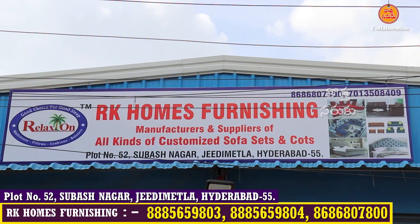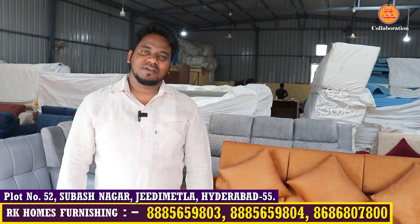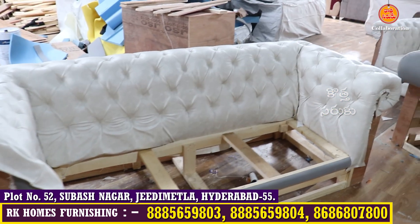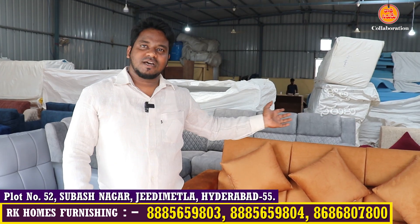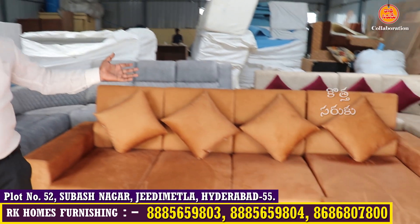Hi viewers! Welcome to RK Home Furnishing. We are doing many types of sofas in this furniture. We are doing factory outlet sales and preparing a lot of sofas for many customers.